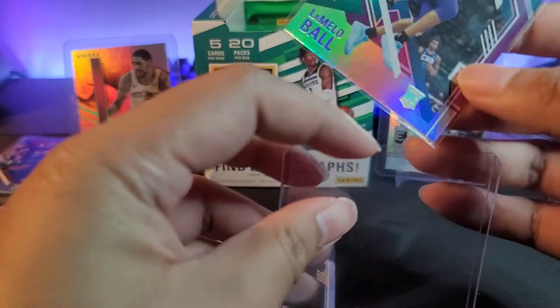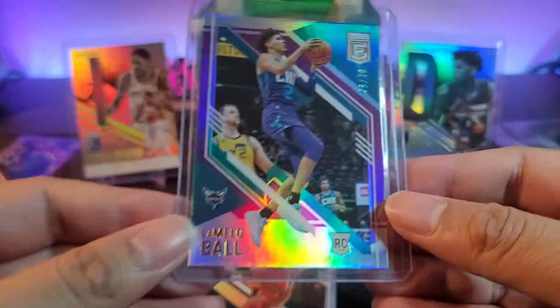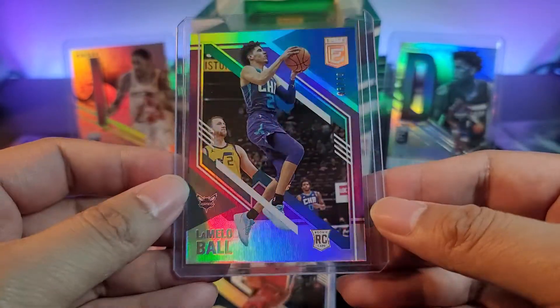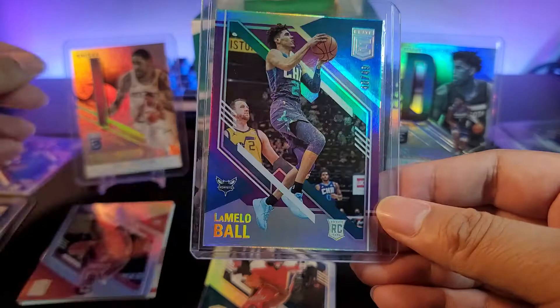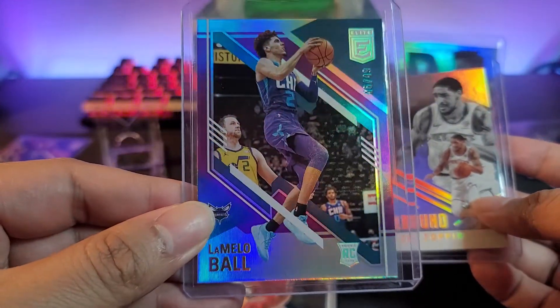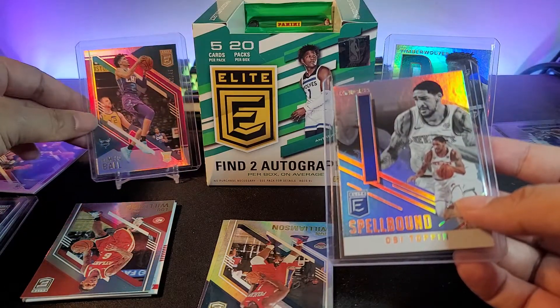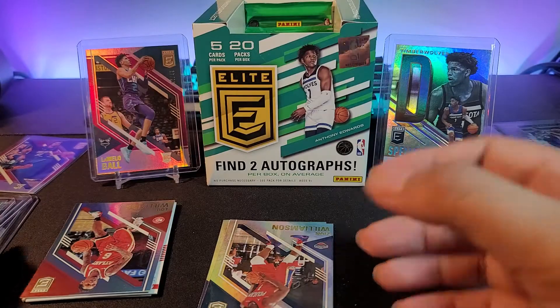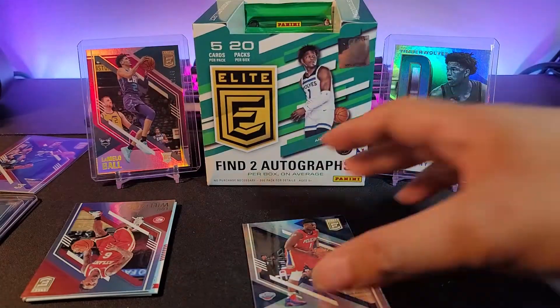It's a short print — super short print LaMelo. I'm not sure what parallel this is, but it looks like jersey colors. That's a nice little bonus — 46 out of 49! We also have Zion Williamson — we'll take that — and a Harrison Barnes.